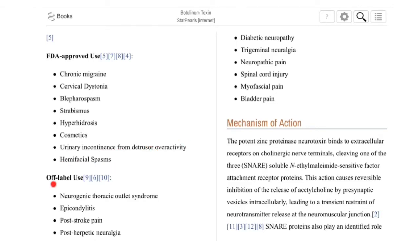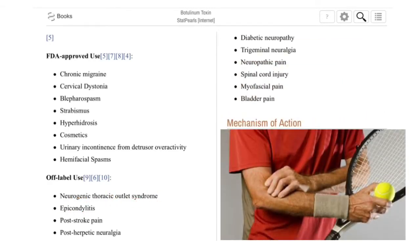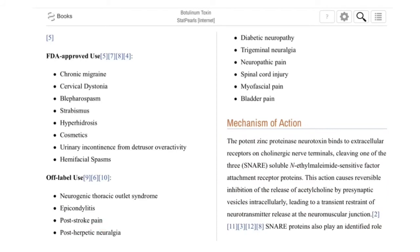Off-label uses — meaning not yet approved by the FDA — include neurogenic thoracic outlet syndrome, epicondylitis, post-stroke pain, post-herpetic neuralgia, diabetic neuropathy, trigeminal neuralgia, neuropathic pain, spinal cord injury, myofascial pain, and bladder pain.